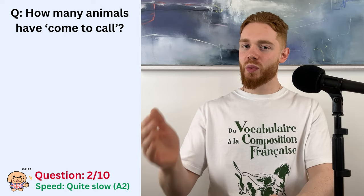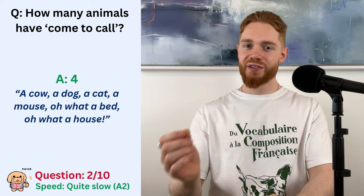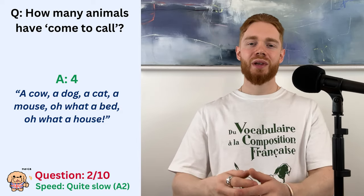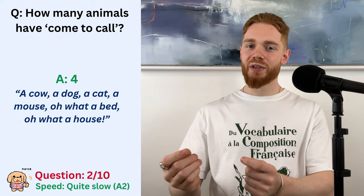Okay, if you have answered with four, then congratulations, you are correct. We have a cow, a dog, a cat and a mouse. Right, let's up the difficulty.